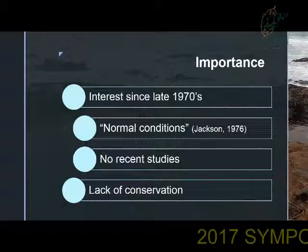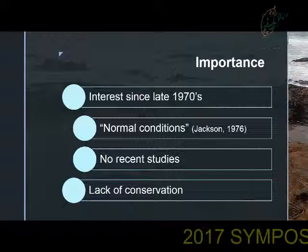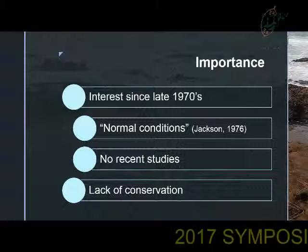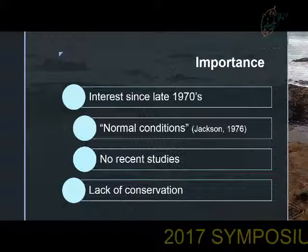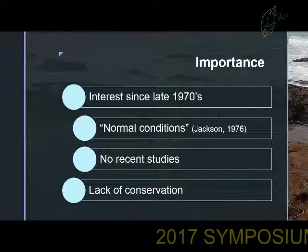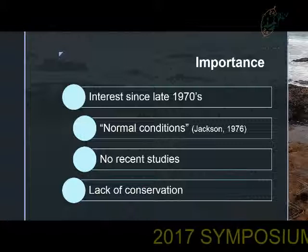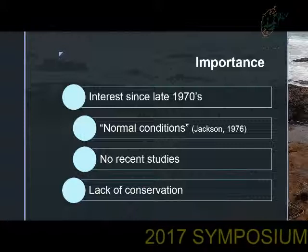Recent studies of this type have not been conducted in this area. The coastal regions in KwaZulu-Natal are also lacking in conservation, as only two out of three marine protected areas actually encompass the coastal regions, namely the Esamangalisa Wetland Park and the Trafalgar MPA. There are, however, seven coastal reserves in KwaZulu-Natal, but these do not commonly encompass the rocky shore environments, as they mainly focus on mangrove environments, sandy dunes, and coastal vegetation. Therefore, our rocky shore environments are left open to overexploitation.